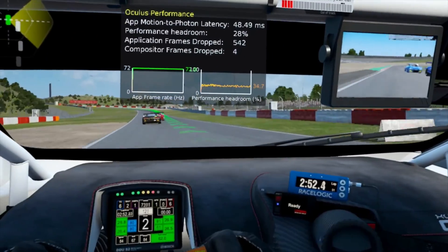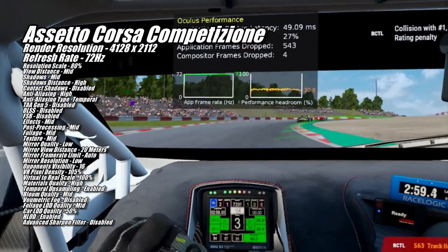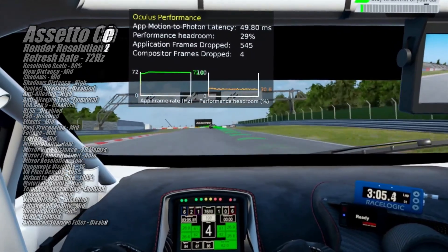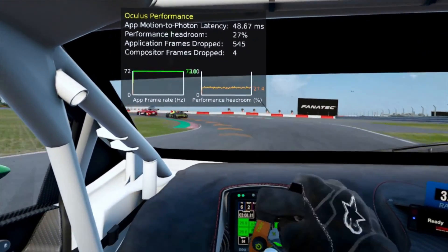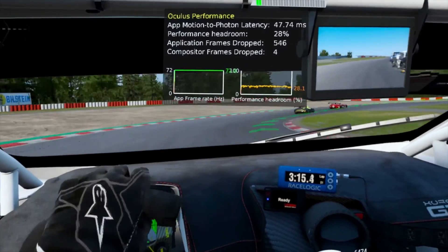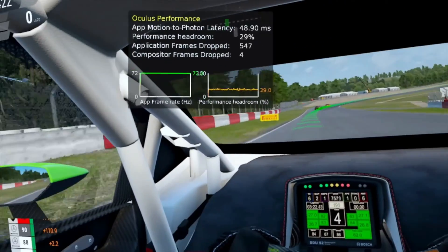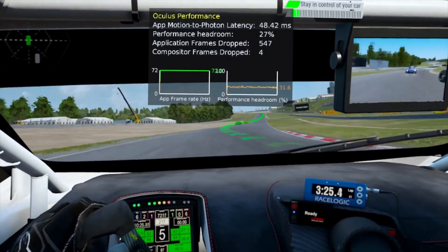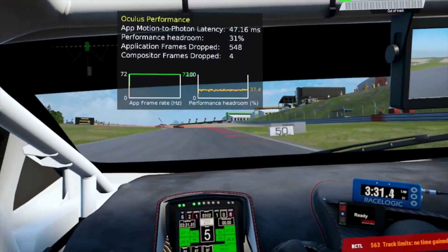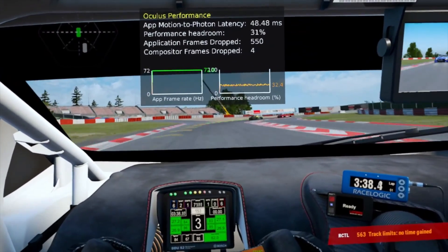Assetto Corsa Competizione ran well at 4128x2112 at 72Hz with the game settings shown on screen. I probably could have got it to run at 90Hz, but that would have required turning down the render resolution or graphics quality settings, or both. While 90Hz is preferable to 72Hz, there comes a point where the visual trade-off just isn't worth it. Even at these settings, the game doesn't look all that great, so turning them down further to increase frame rate was completely out of the question.